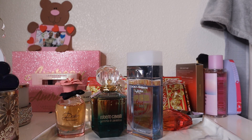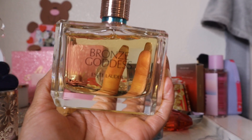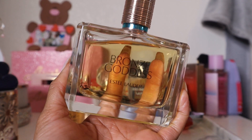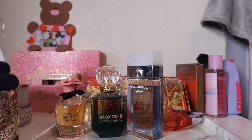Next is Estée Lauder Bronze Goddess — the old fresh version. Simply put: a beachy, tiaré, monoï oil, coconut tropical scent. It has a very distinct tiaré flower note, a little crispness from bergamot, and then a creamy coconut that's not milky — more like a fresh-cracked coconut, so slightly creamy but bright.